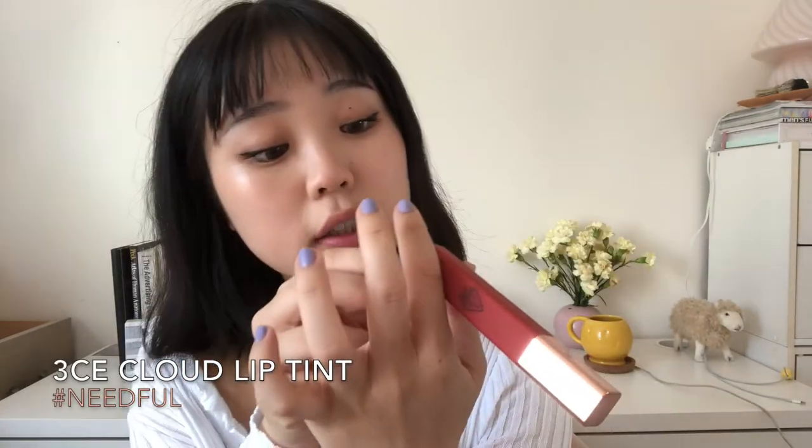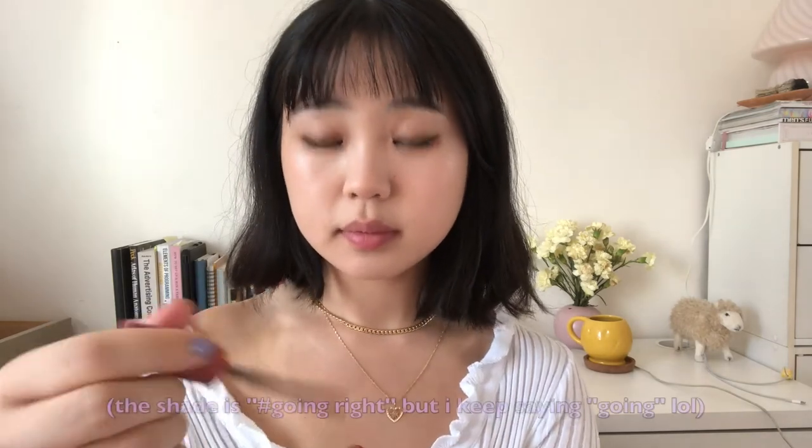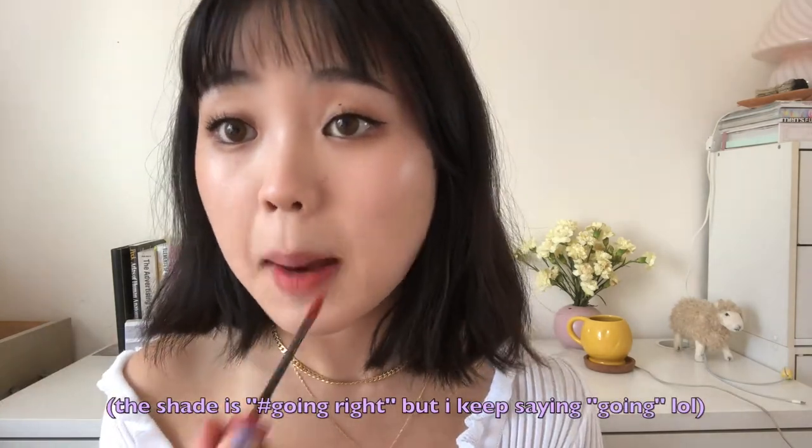Cloud lip tint in the color Needful. A lot of these my best friend Caitlin gifted to me, so thank you so much, I love you. This is Needful. Between this one and the cloud lip tint, I like the velvet lip tints a lot more.